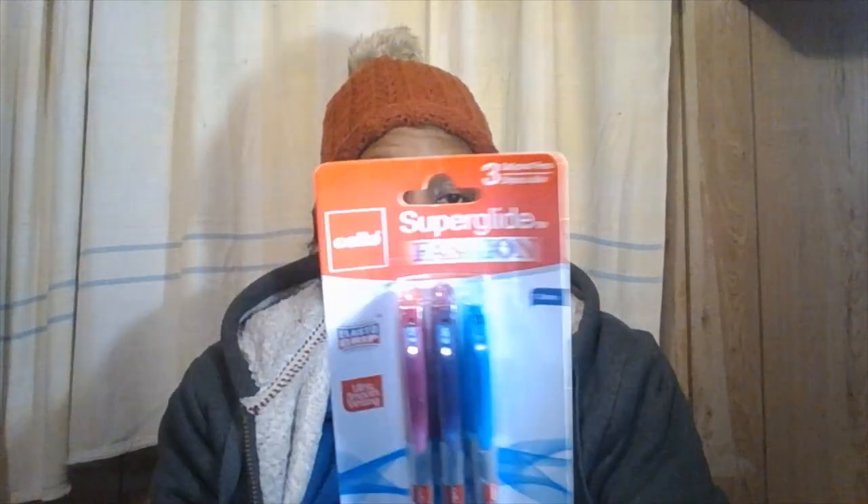I also got some pens — these are for work. I always carry pens with me, so I got these for work.